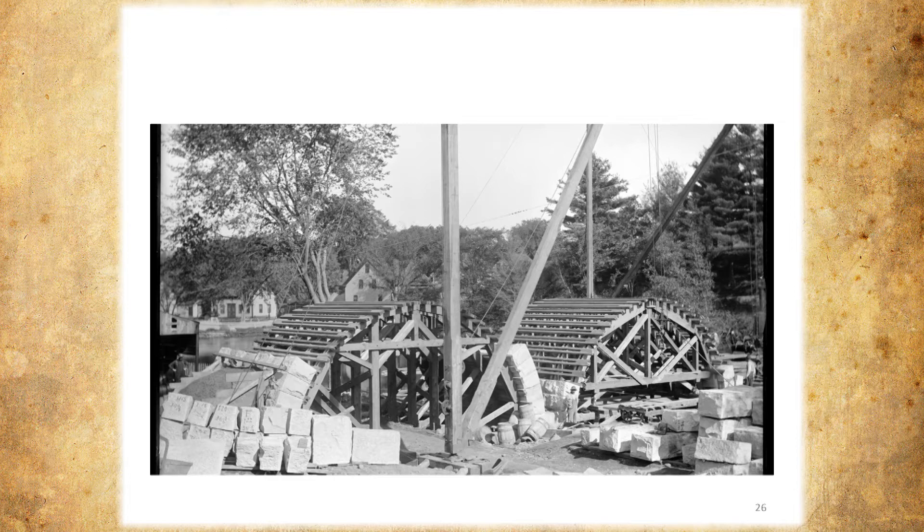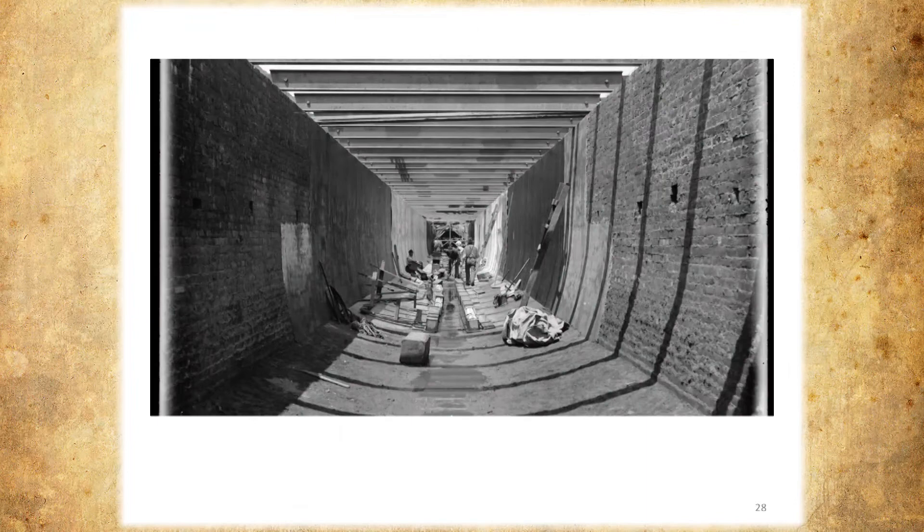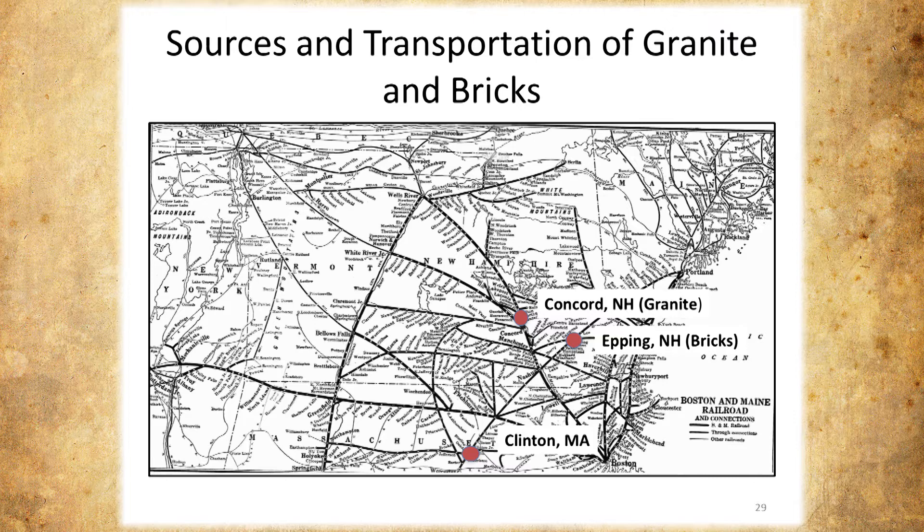The aqueduct bridge was lined with lead to keep it watertight, and the lead in turn was covered with brick. The conclusion was that it was completely watertight — but apparently it's hard to make something totally watertight, and they had some problems with leakage later on. Almost all of the brick came from Epping, New Hampshire. The granite for the bridge, several structures along the aqueduct, and culverts came from Concord, New Hampshire — specifically Rattlesnake Hill in Concord. There's still a quarry up there, by the way.